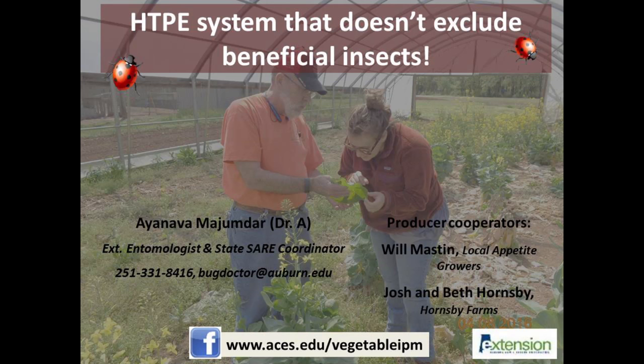This video provides a short description of how high tunnel crop producers can utilize shade cloth for pest exclusion with minimal side effects. Basic principles of the high tunnel pest exclusion system have been described in part one and part two of this series. Mention of company names and products does not mean an endorsement.